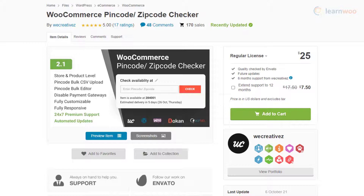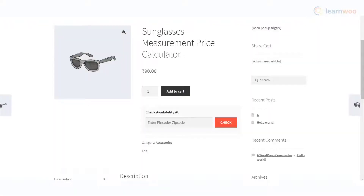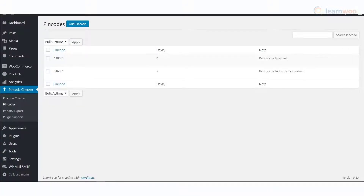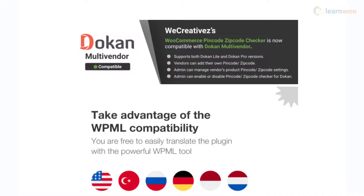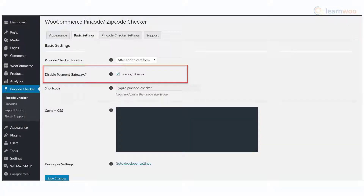With the Pin Code Checker plugin, your customers will be able to check on product pages for the availability of a product in a certain pin code. You can make this feature available on the shop page as well as on individual product pages. It is easy to configure, as you can add pin codes manually or via CSV import. The plugin is compatible with the Dokan multi-vendor plugin as well as WPML. It is fully responsive and offers an option to disable payment methods if delivery is not available to a certain pin code.